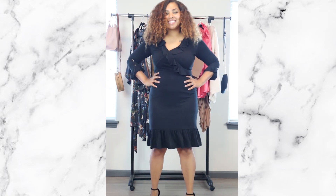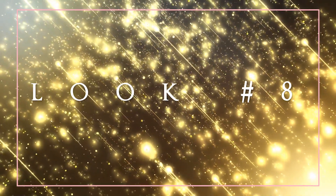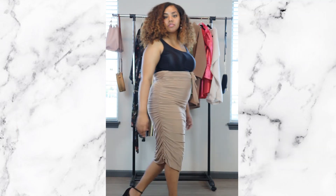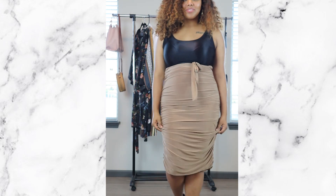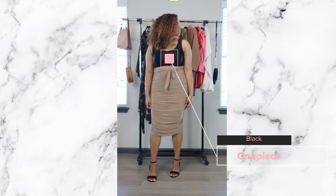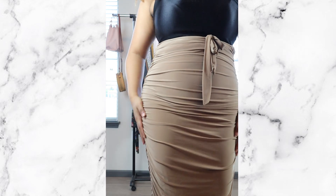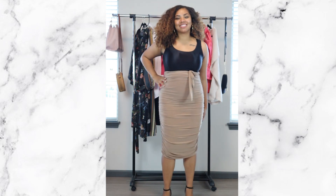Look number eight — I absolutely love this one. It's actually a dress from Femi Luxe, but I made it into a skirt by tying it up with a one piece underneath, and it looked really cute. This is great if you're going on a date with your man, or doing something for yourself — ladies, go ahead, get cute, feel good, and have a great time.